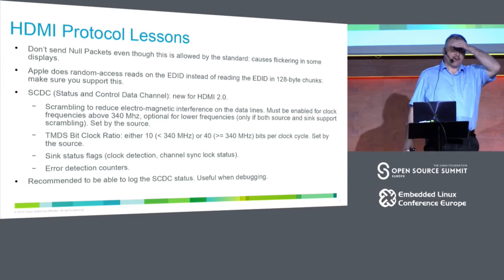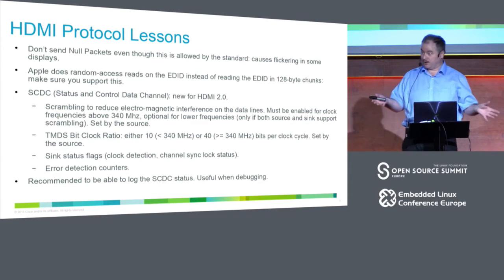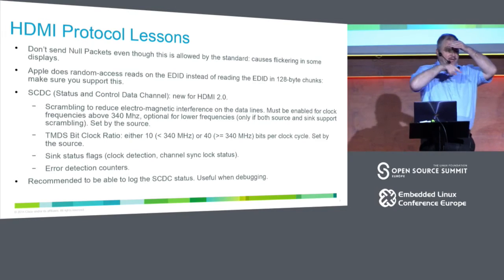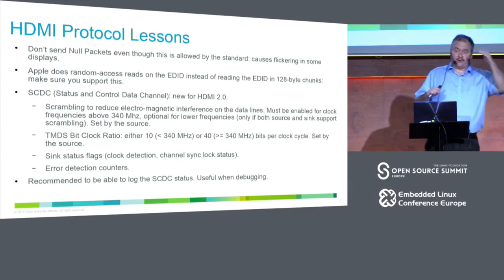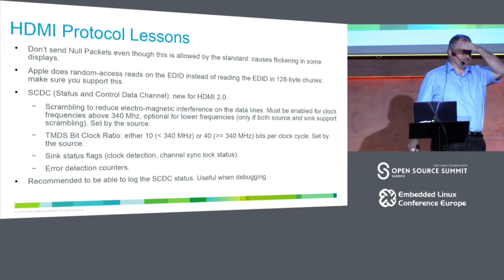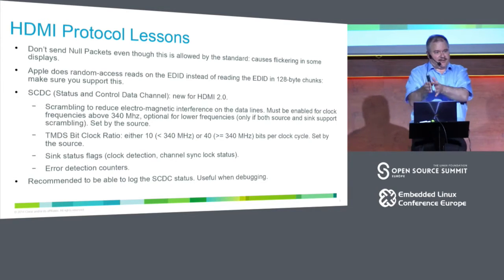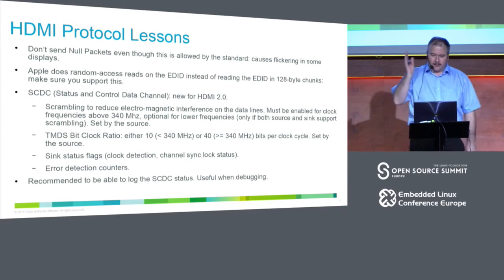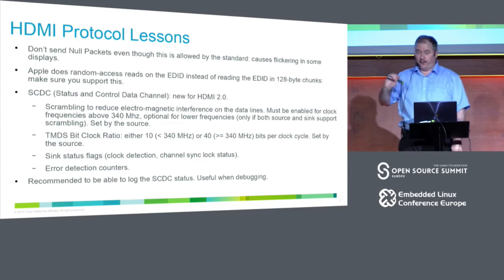From what we researched, Apple first does some random access to read out a few bytes — we don't know which ones — and then reads the whole block. But those initial random byte reads give you the wrong offset, so everything goes wrong. If you design something like that, just remember: Apple always does things differently.